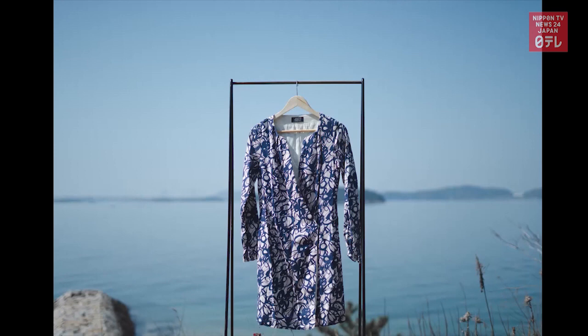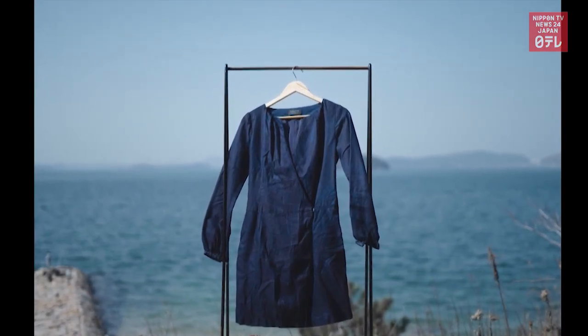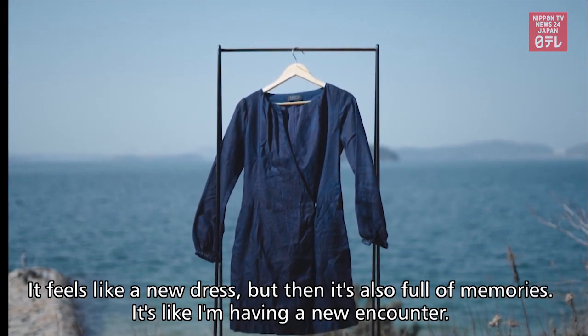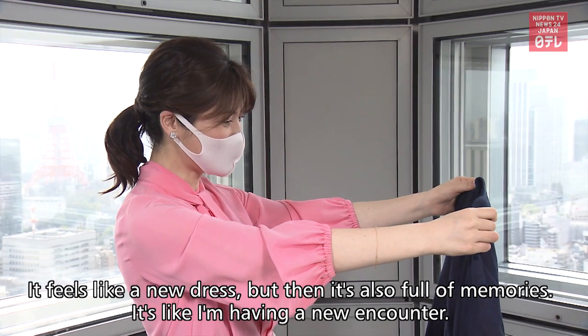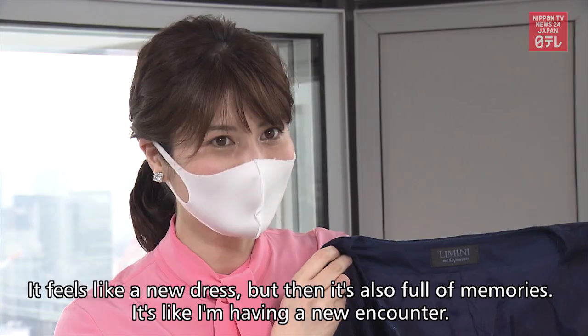The service includes photos of the clothes before and after being dyed. This indeed is getting reacquainted with an old garment.